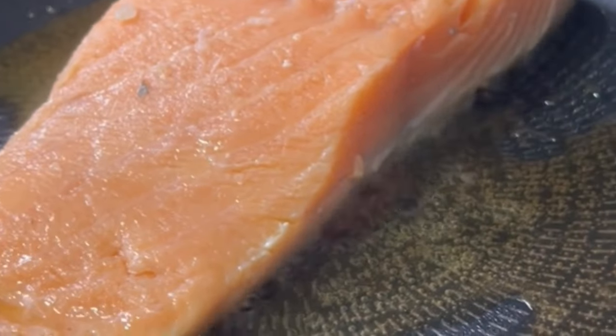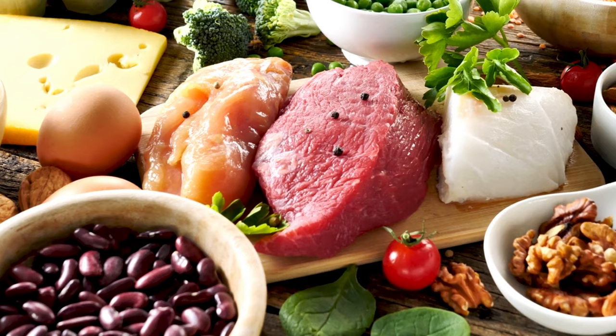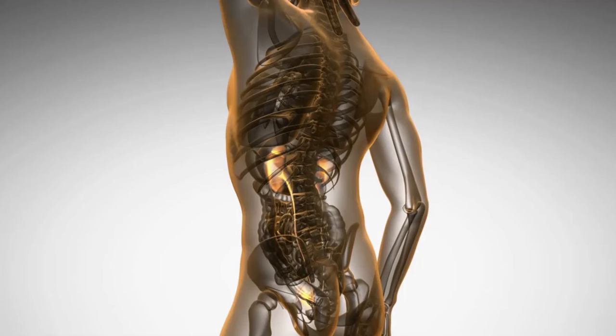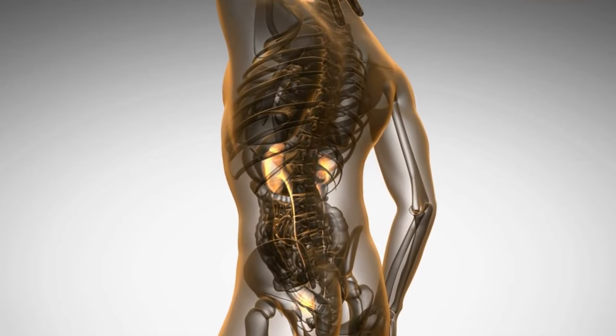Fish, particularly varieties like salmon and mackerel, is a fantastic source of high-quality protein. Protein is essential for tissue repair, which directly supports overall kidney health.